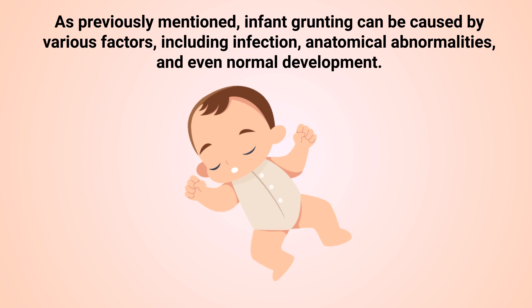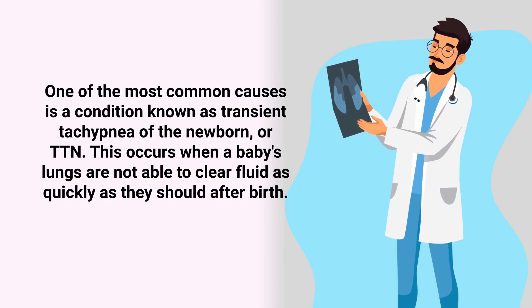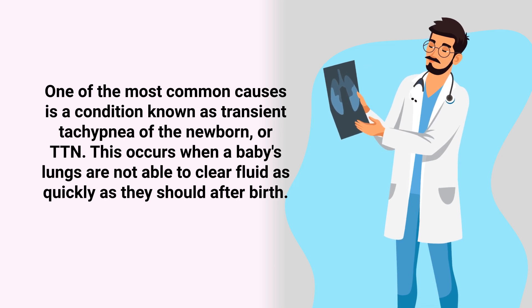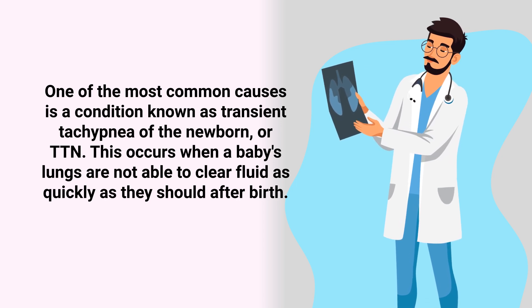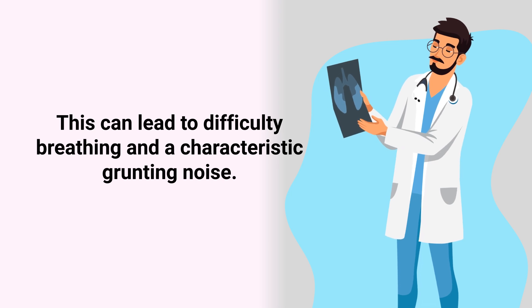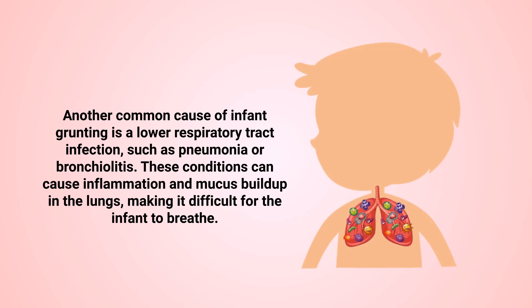One of the most common causes of infant grunting is a condition known as transient tachypnea of the newborn, or TTN. This occurs when a baby's lungs are not able to clear fluid as quickly as they should after birth, which can lead to difficulty breathing and a characteristic grunting noise.